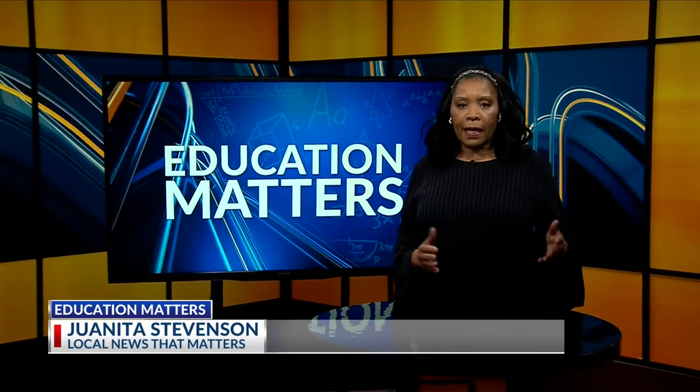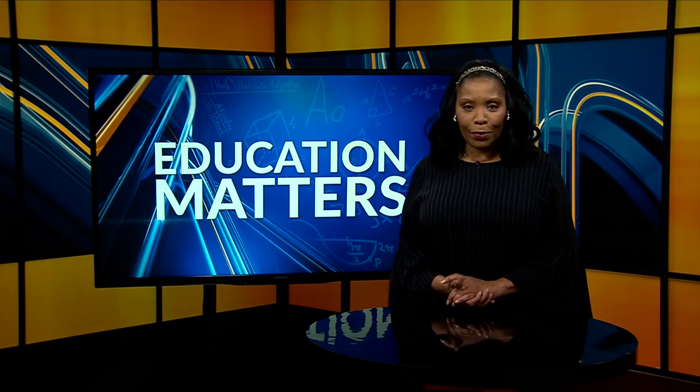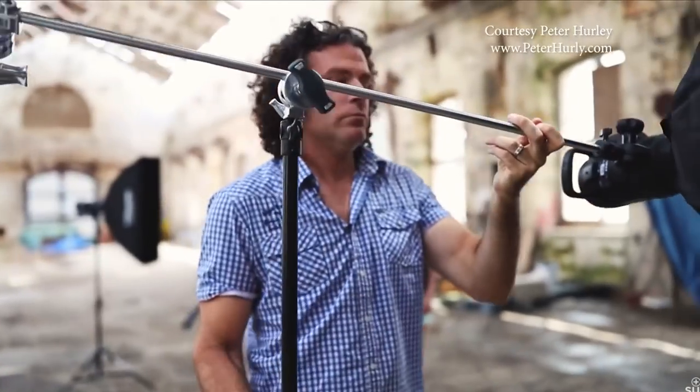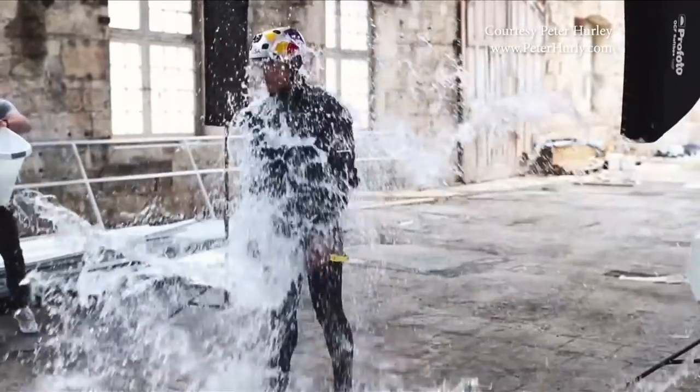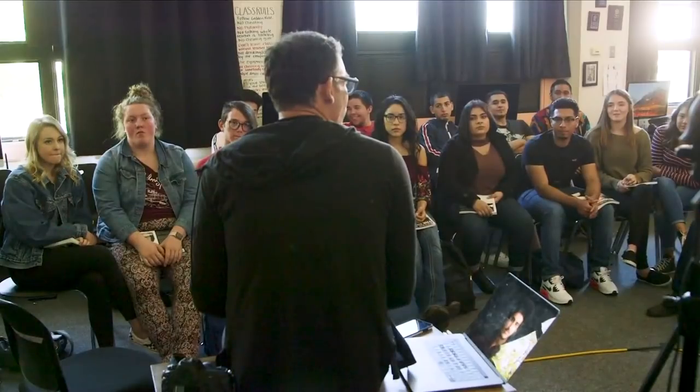There probably isn't a photographer out there who hasn't heard the name Peter Hurley, known worldwide for his work. He gave students at Kalinga High School a lesson in art they will never forget. Hurley is one of the most successful and well-known headshot photographers in the world, and on this Thursday he found his way to this classroom at Kalinga High School.